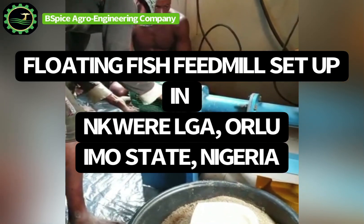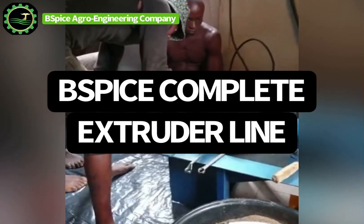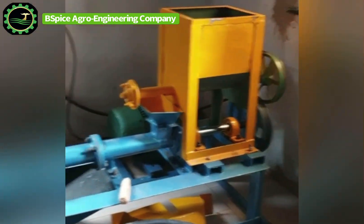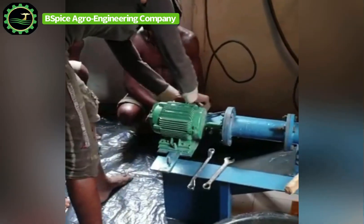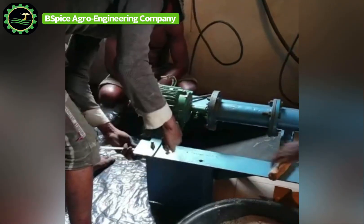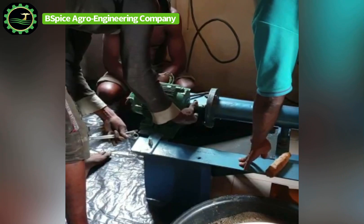Hello everyone, welcome to our YouTube channel, welcome to BSPICE Agro Engineering Company. Thank you all for making us your preferred choice when it comes to producing and fabricating extruder machines and complete fish feed equipment. We are really humbled in Nigeria and beyond — Africa as a whole.